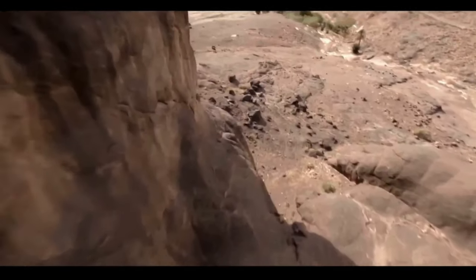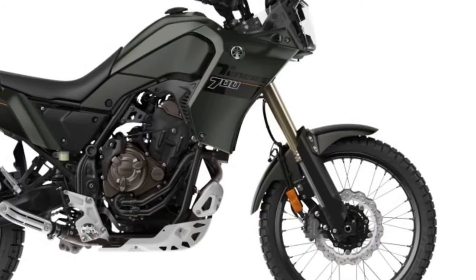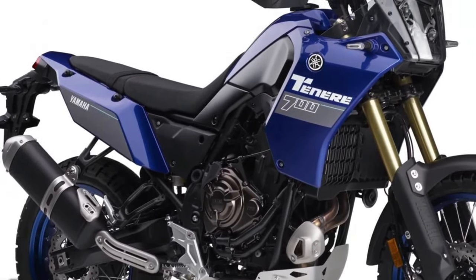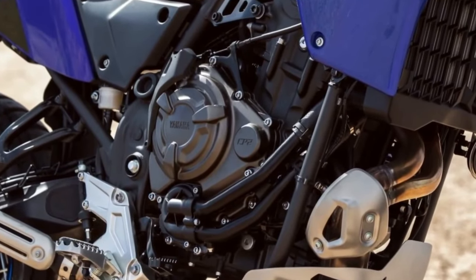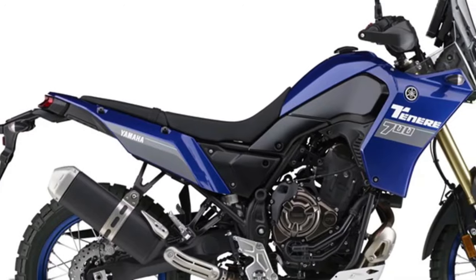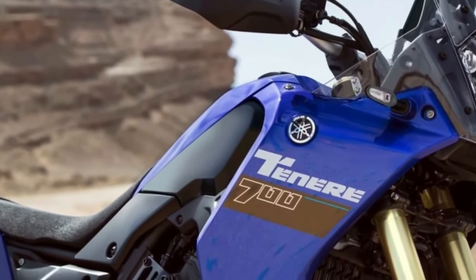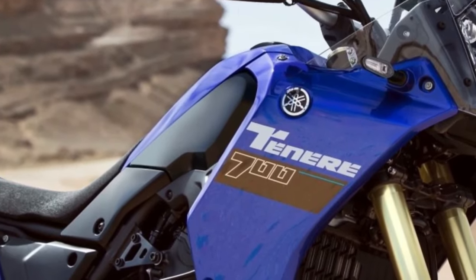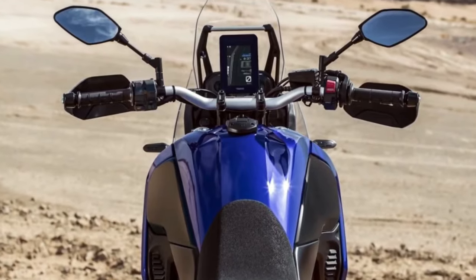Yamaha has improved the ABS mode offerings for the 2024 T7. Instead of only on or off options, riders can now choose from three modes: Mode 1 for full ABS activation on both front and rear wheels, Mode 2 with ABS activated only for the front wheel, and Mode 3 with ABS turned off completely. There are no significant specification updates for the 2024 Yamaha Super Ténéré ES, XT250, or TW200.